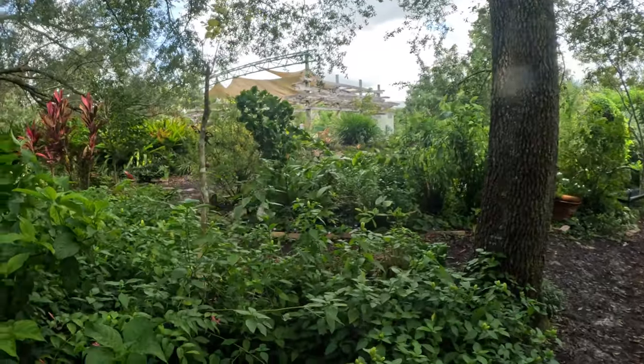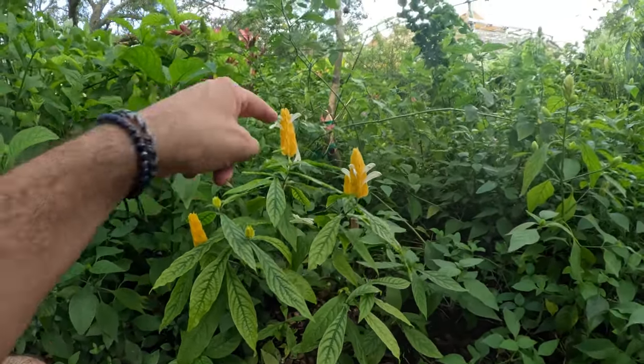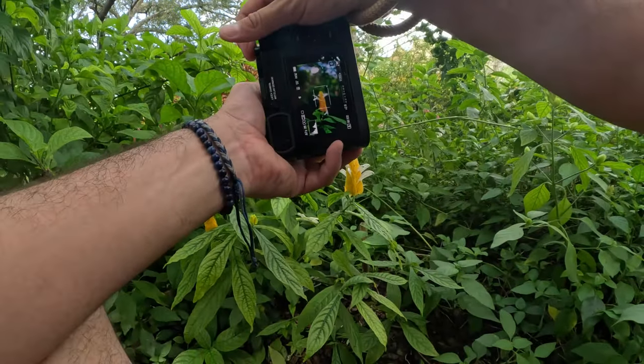Whoa, check out these yellow dudes. Wow. Beautiful people, what kind of plant is that? It's gorgeous, whatever it is.